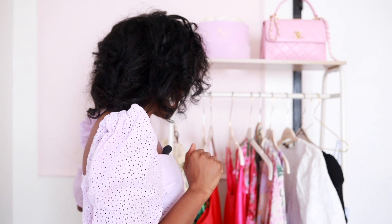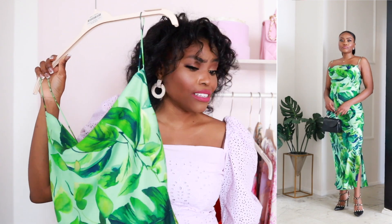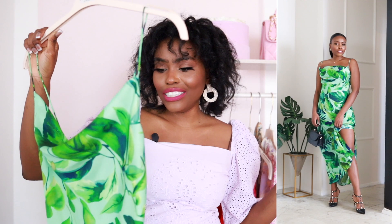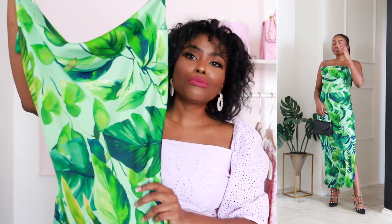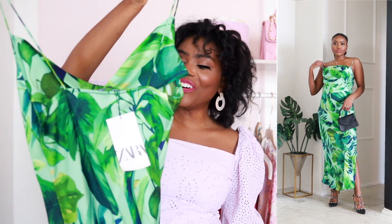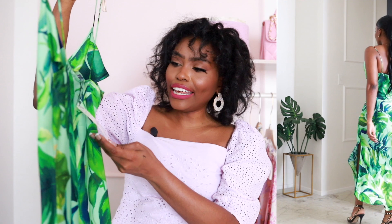I'm going to move on to the slip dresses because they are some of my favorites. Super easy to wear — throw them on, wear a bag, a nice pair of earrings, a nice pair of shoes and you are good to go. I really love easy slip dresses. This one is from Zara. How stunning is this? Oh my god.